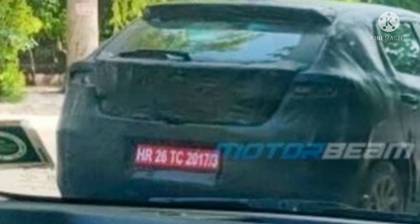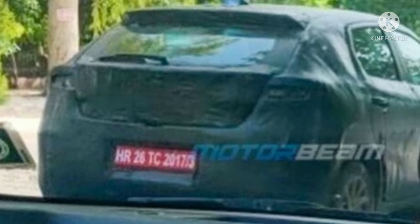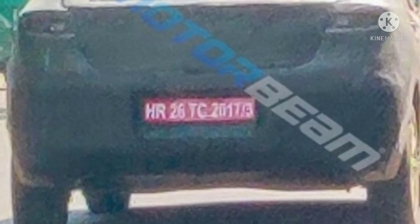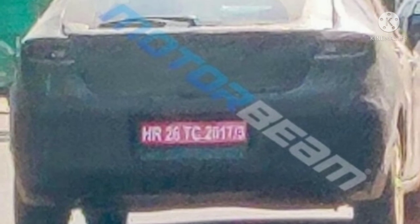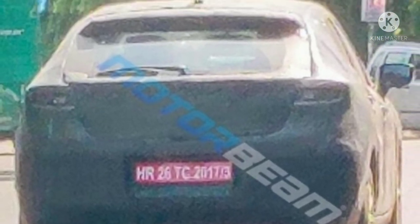Unlike the previously spotted mules, the 2022 Maruti Baleno prototype is fully covered under black wraps, not showcasing a single panel of its body. Images of only its rear and rear three-quarter have surfaced.